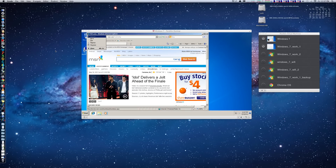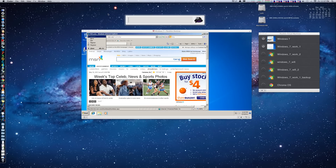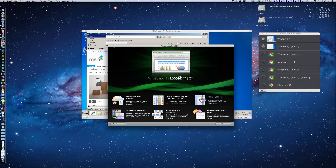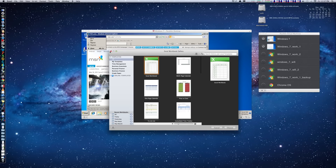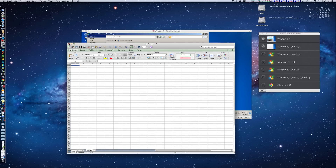Stuff like Xcode opens up pretty quick too. Excel as well. One thing I definitely have to say is the SSD overall adds an overall speed boost.